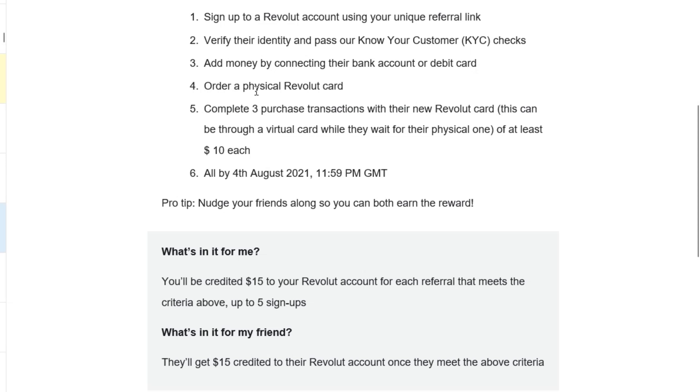While waiting for the physical Revolut card to arrive, you can create a virtual Revolut card and just complete 3 purchase transactions of at least $10 each. This is quite easy to fulfill. You just have to top up $30 into your Revolut card and transfer $10 three times into your GrabPay wallet. This also counts as a purchase transaction, and you will unlock the deal for getting $15 credited to your Revolut card immediately.